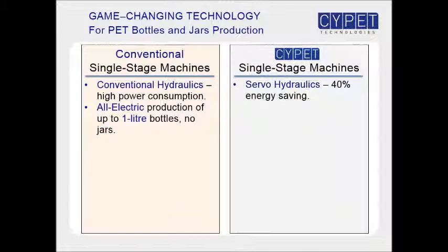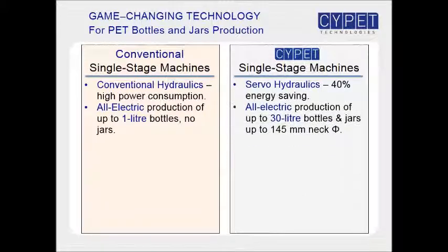With conventional single-stage technology, only one small machine model is available for all-electric production, which is capable of producing bottles only up to 1 litre but not jars. There are two site-pit machine models for all-electric production of up to 30 litre bottles, and jars up to 145 mm neck diameter.